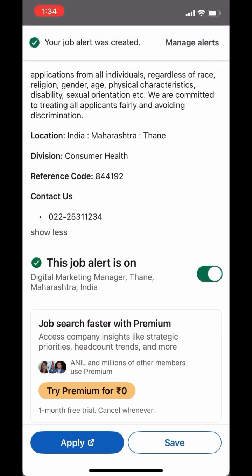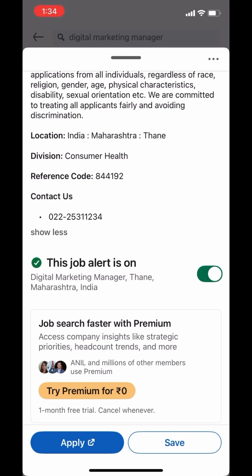You'll see a pop-up that says job alert created. Now, LinkedIn also allows you to choose how often you'd like to receive these alerts — that is daily or weekly — and how you'd like to be notified, whether by email or through LinkedIn notifications or both.